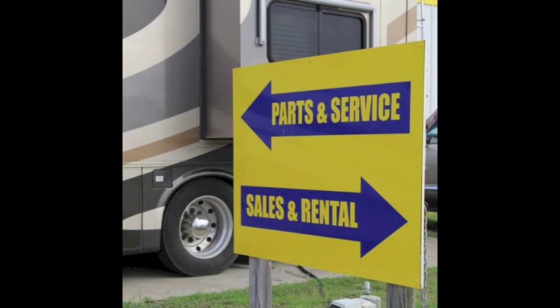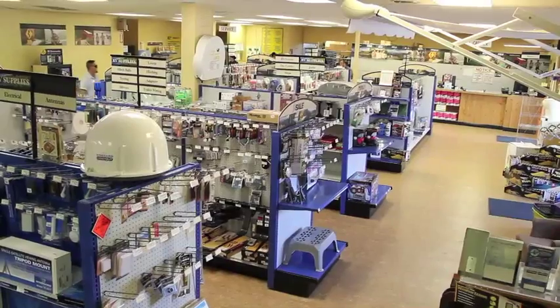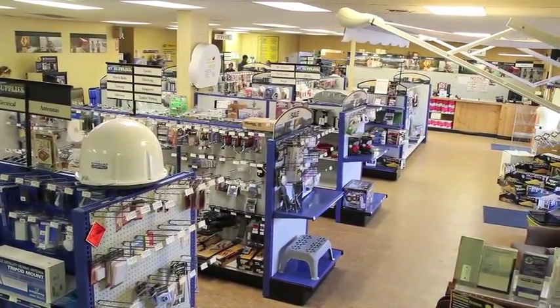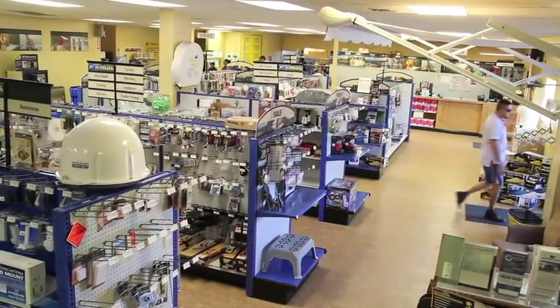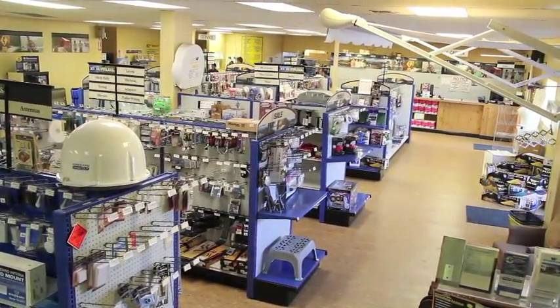Camper Clinic also provides a fully stocked parts department. We've got one of the largest parts departments in the South Texas area. We have a very substantial, diverse parts selection for older RVs up to some of the most modern.